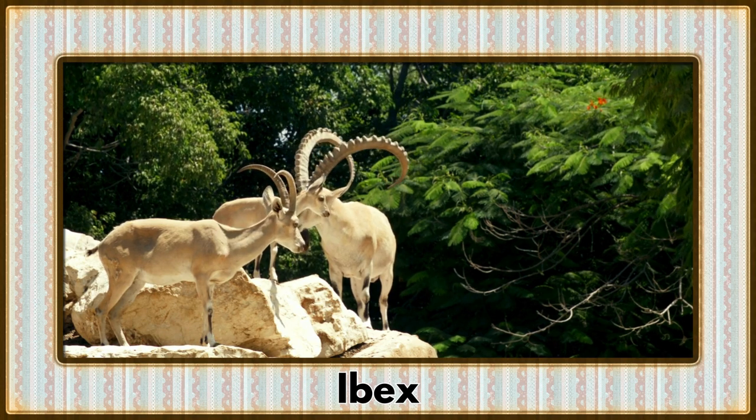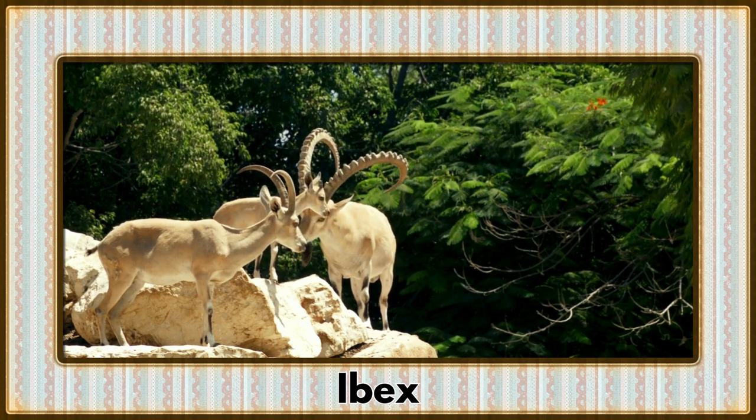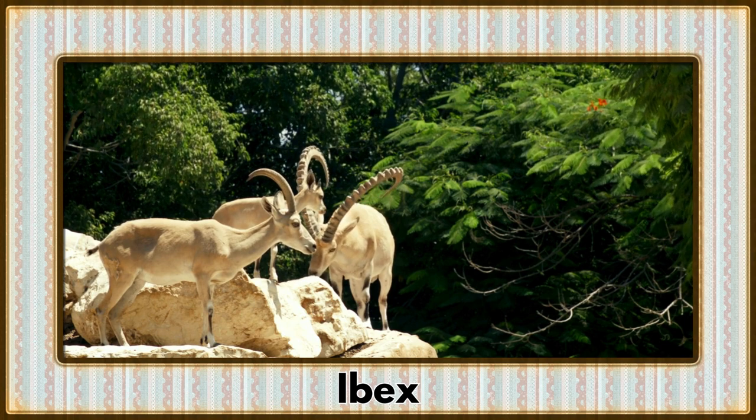Scaling the rocky mountains with grace, it's the Ibex. With their impressive curved horns, these sure-footed climbers navigate the high altitudes.